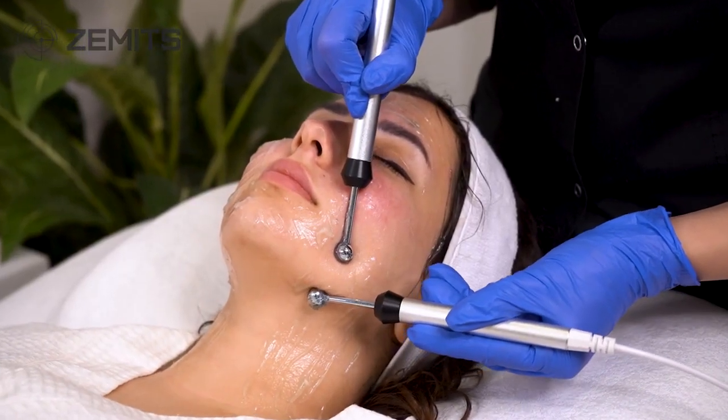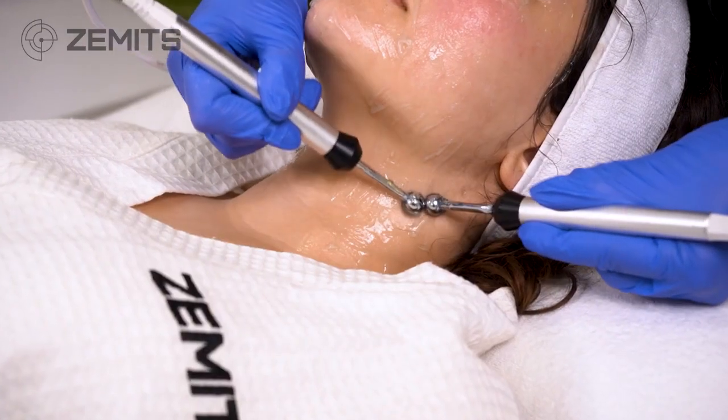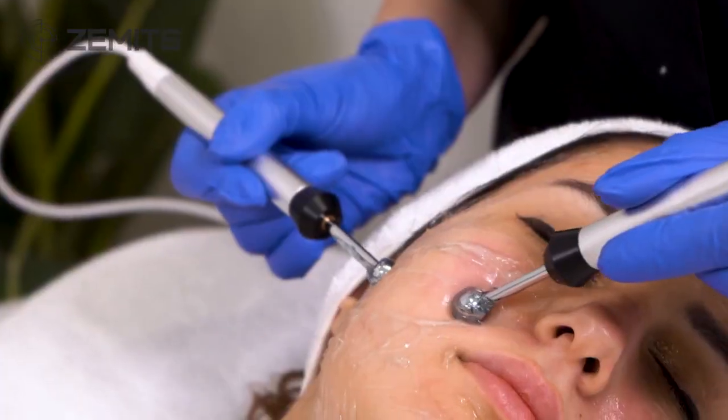Zamets microcurrent technology helps to restore the healthy functioning of the skin down to a cellular level. Gentle and safe microcurrent technology aims to tone the skin.